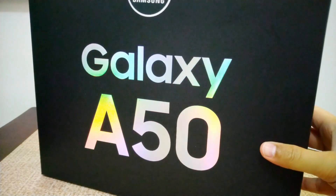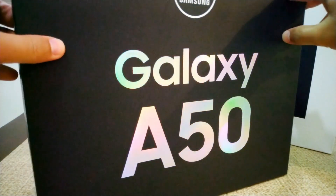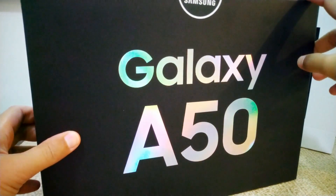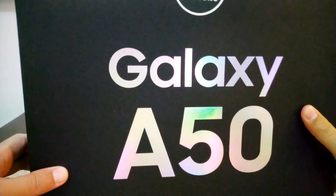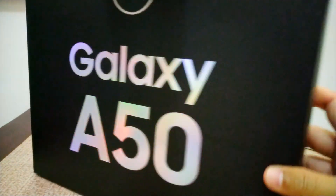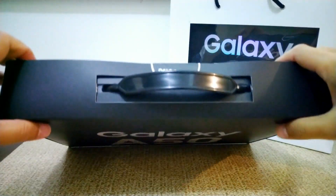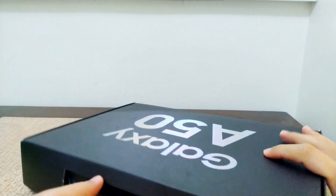Ang Samsung talaga is mahilig magbigay ng mga freebies. Sobrang ganda namang freebies nya as compared sa Vivo and Oppo — lagi silang talo dyan. Talagang lagi panalo ang freebies ng Samsung. So this one, dedicated packaging for Samsung A50. Let's open it and see kung ano yung laman nya, freebies nya.